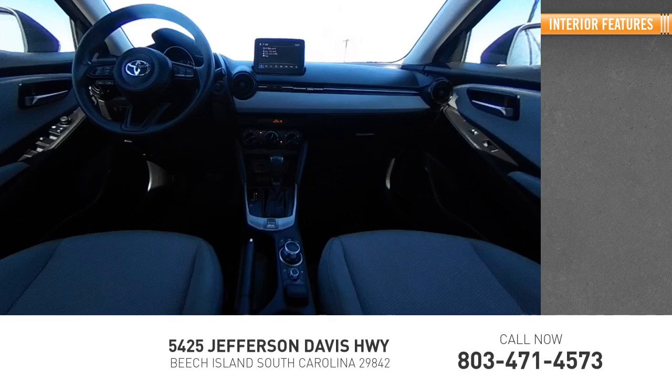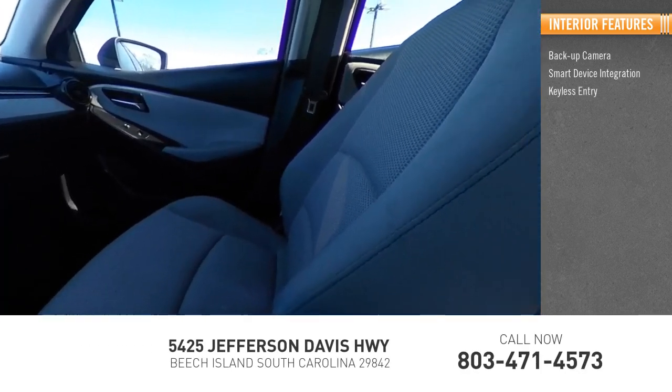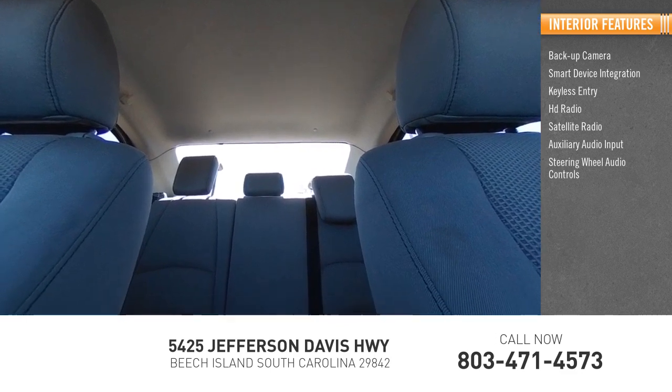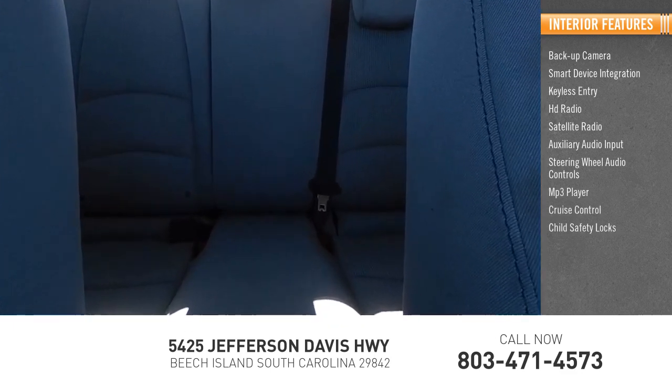Inside you'll find a backup camera, smart device integration, keyless entry, HD radio, satellite radio, auxiliary audio input, steering wheel audio controls, MP3 player, cruise control, and child safety locks.